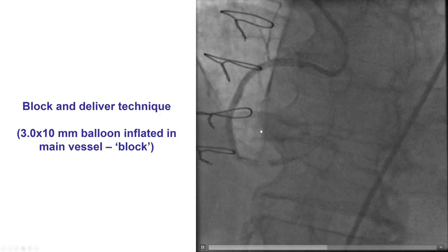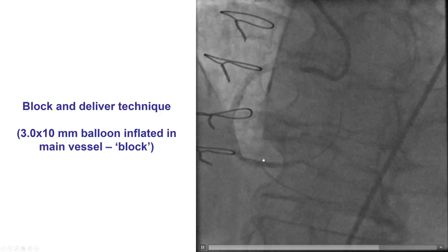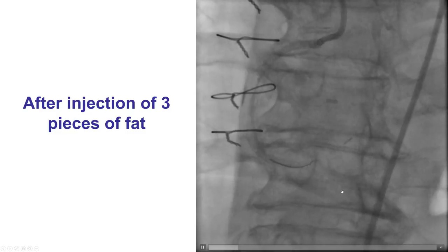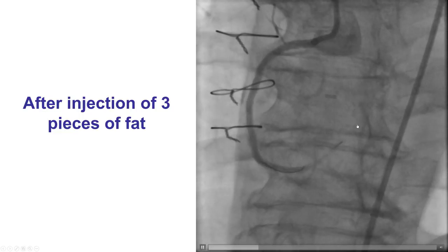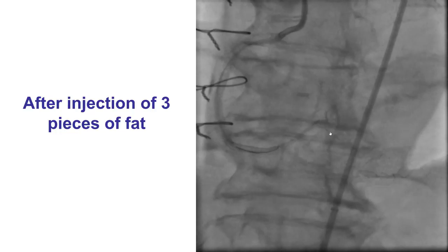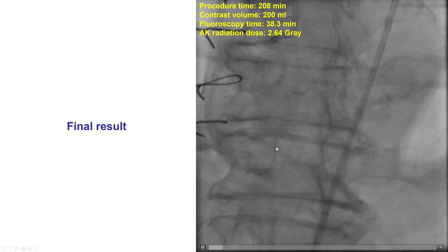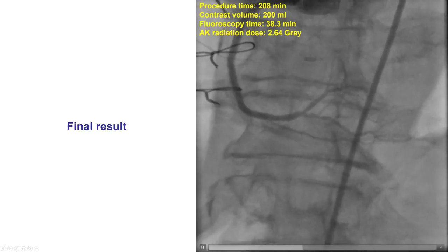We did exactly this: a balloon was inflated in the distal RCA to stop flow into the perforation area, and we delivered a Caravel microcatheter — a small, very deliverable microcatheter — into the branch with the perforation, and then injected three pieces of fat. We are now seeing that the extravasation has stopped. Importantly, this may not be immediate; it may take a few minutes for a thrombus to form and cause hemostasis. In the end, we did have cessation of extravasation, no more bleeding into the pericardium, an excellent result in the right coronary artery, and this was accomplished with a reasonable radiation dose and contrast volume.